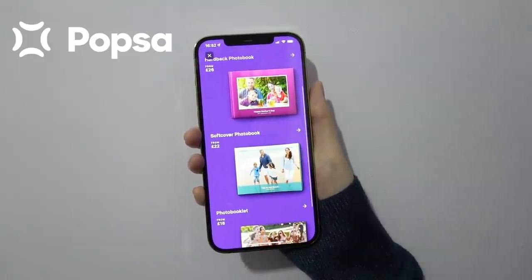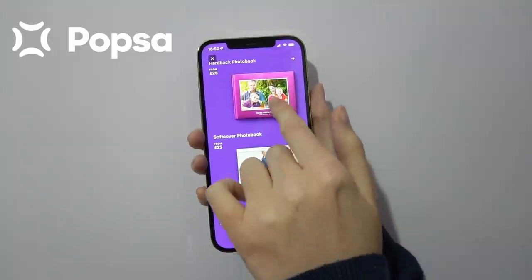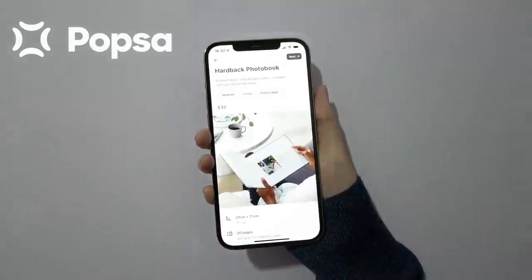Popsa is an app which you can download on your smartphone or tablet device where you can make photo books quickly and easily. I cannot tell you how thrilled I was when Popsa reached out to me for a sponsorship, because I have been using Popsa since June of last year, and when I received my first photo book I was just blown away. The quality is amazing and they were so quick and easy to make, and the app has so many different features which I'll talk about in a minute.